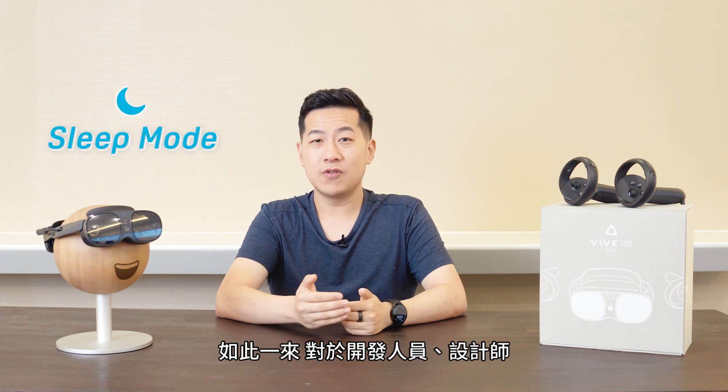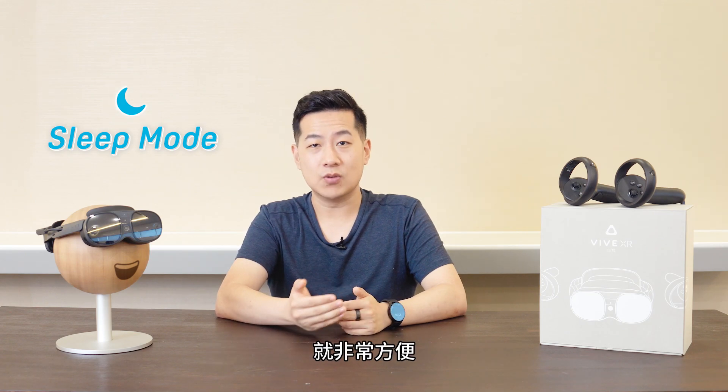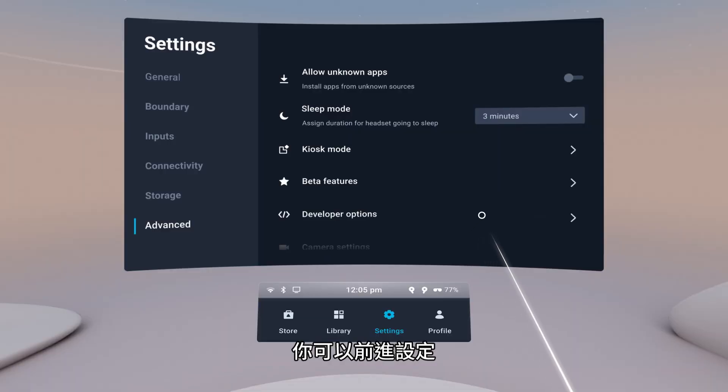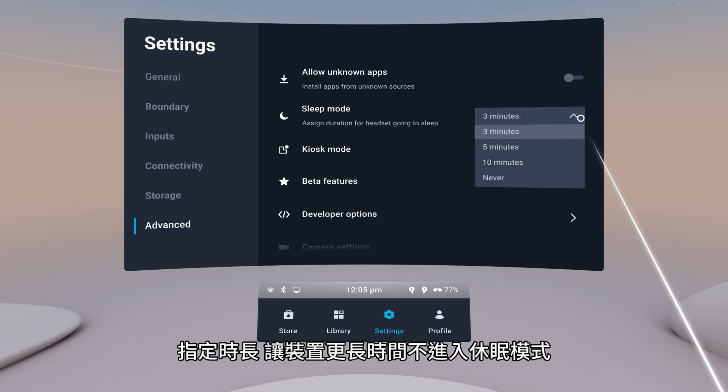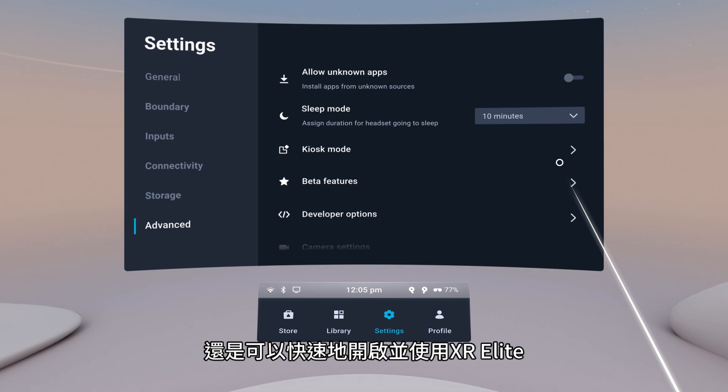First off, we've added the ability for users to adjust the headset's sleep timeout period. So if you're someone who finds yourself frequently taking the headset off for any reason, like developers or designers, you can now set the headset to not go to sleep for longer, so you're able to instantly resume your XR sessions when you return within a few minutes.